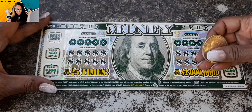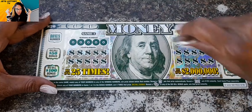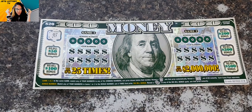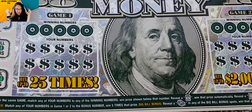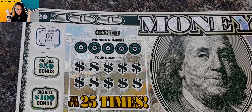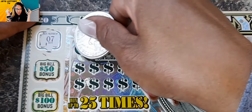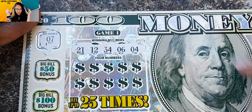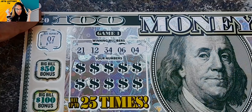Here we go. We're going to do one side at a time. Let's see what our bonus number is — it's a seven. I'm going to zoom in a little bit, so we're definitely not going to be able to do both sides at once. We are looking for a seven for the bonus number: 21, 12, 34, six, and a four or seven.